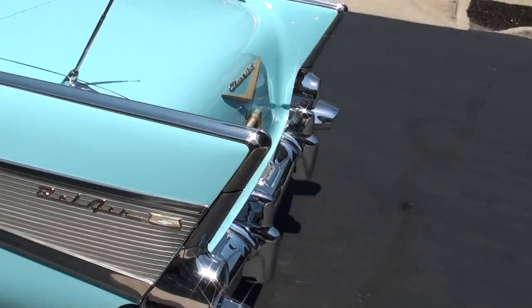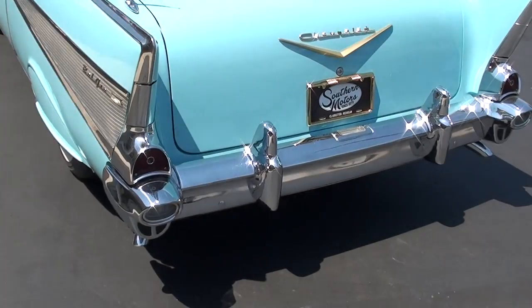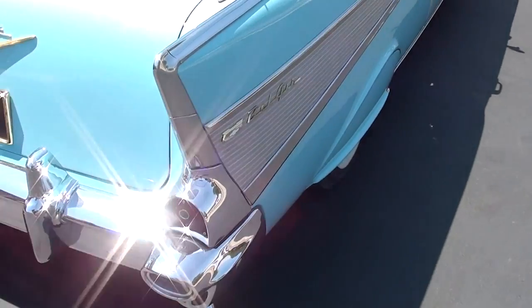Factory top — tropical turquoise. It's got the two-tone blue and turquoise interior, as well as a tropical turquoise top. 283 automatic Powerglide transmission. Runs and drives like a little baby doll.